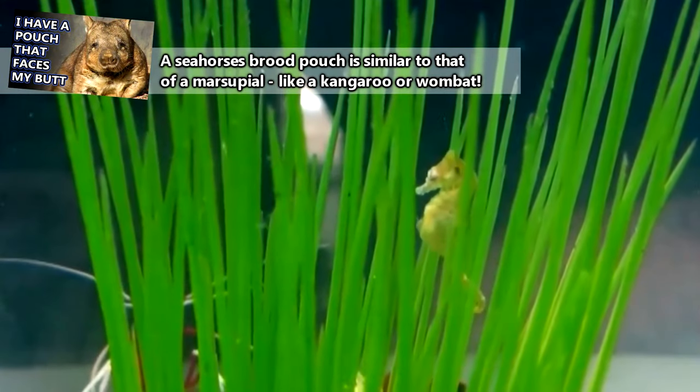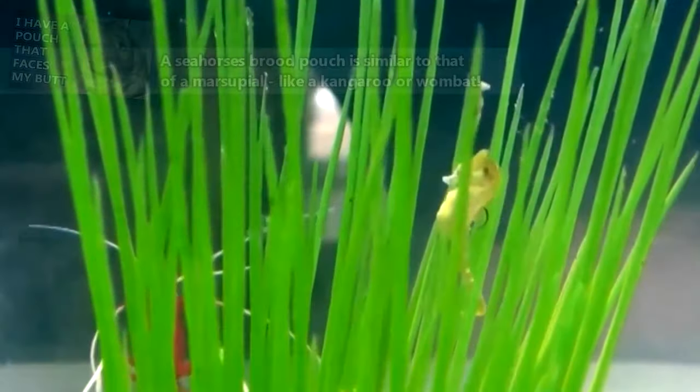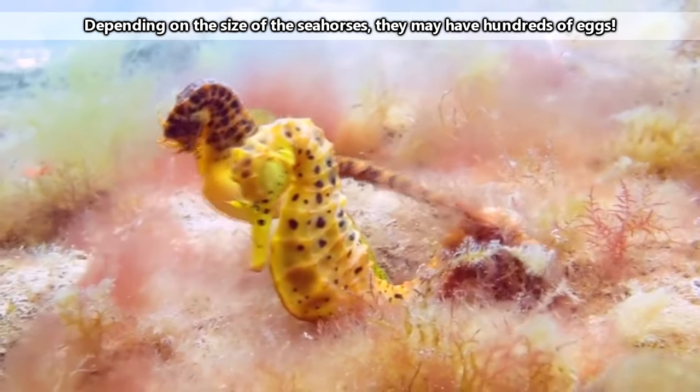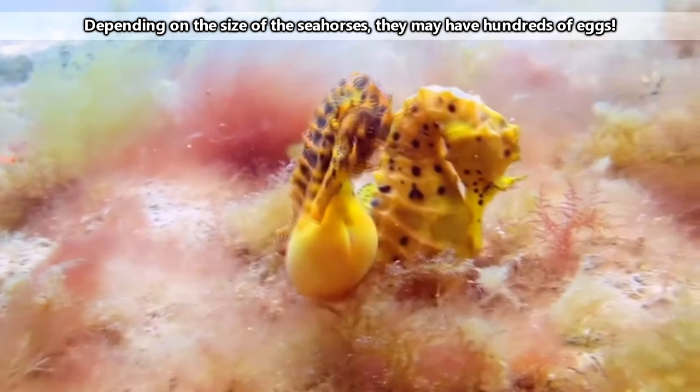Seahorse babies are born from their father's brood pouch. One of the most iconic and well-known facts about seahorses is that the males give birth to the young. A female seahorse will deposit her eggs into her mate's brood pouch and leave him to take care of the eggs on his own.